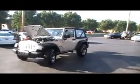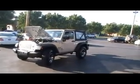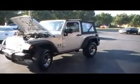Guys, here we are at Cornerstone Auto Brokers with another episode of Luxury for Less. This one's got to be called Fun for Less — a 2008 Jeep Wrangler two-door. It's the X model, the entry-level model, but it is an automatic.